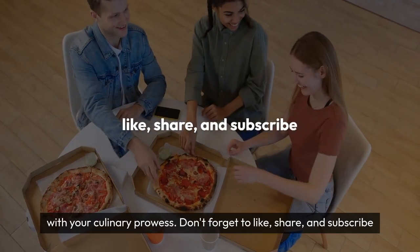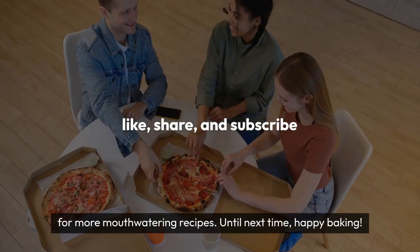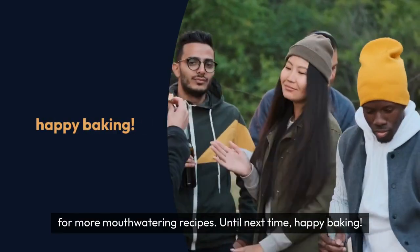Don't forget to like, share and subscribe for more mouthwatering recipes. Until next time, happy baking!